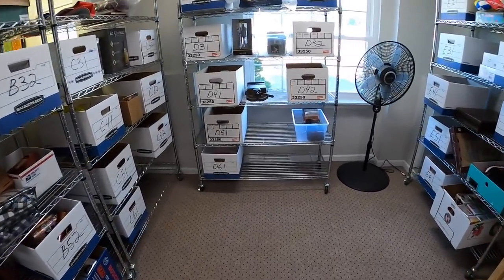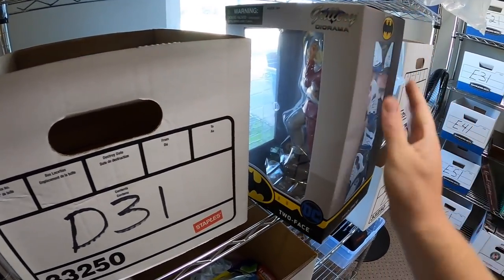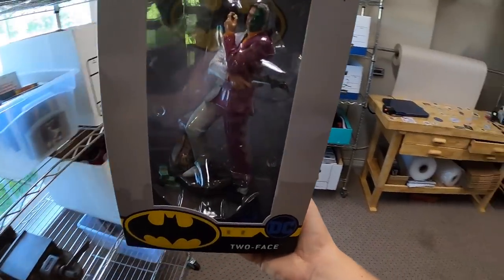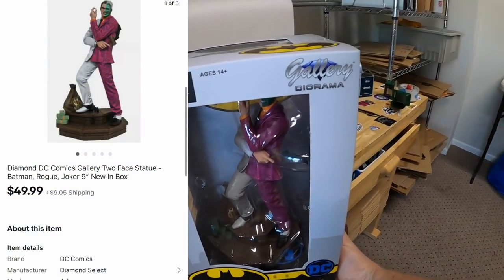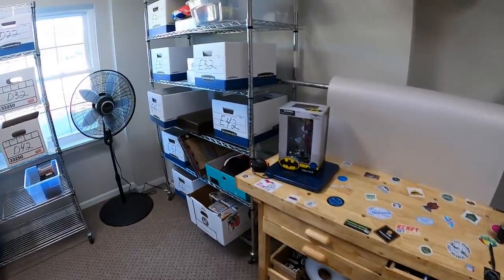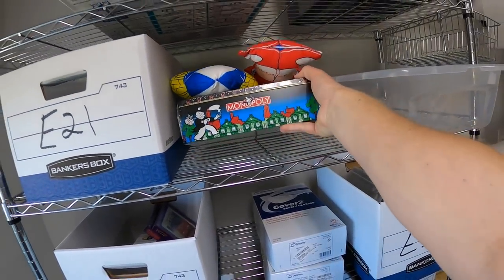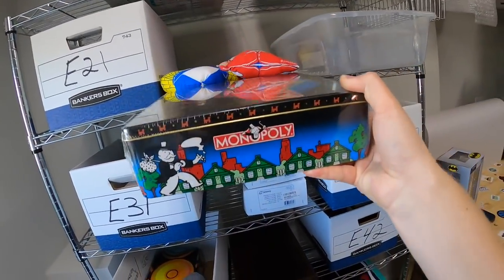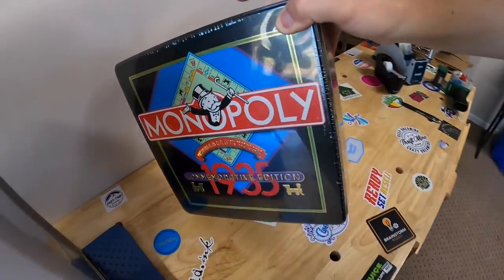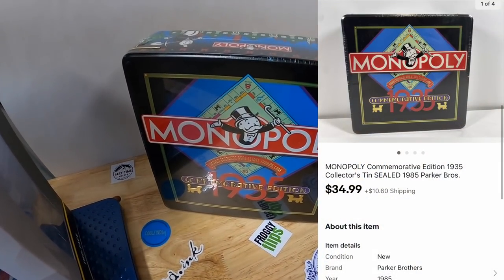First eBay order I'm pulling is this Two-Face figure. I had two of these that I got in a bulk buy and one of them sold last week, and the other one just sold for $49.99 plus shipping. Next is a Monopoly game, new in the plastic. I got this about three weeks ago and I've got about $5 or $10 into it. That sold for $34.99 plus shipping.